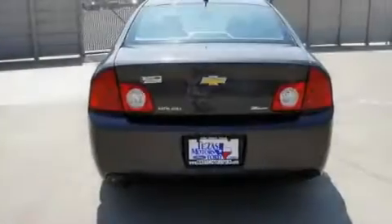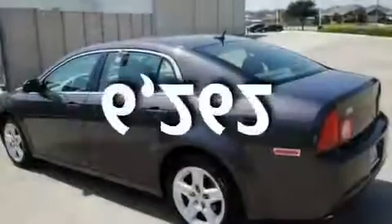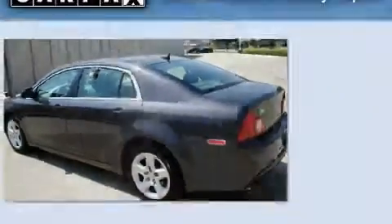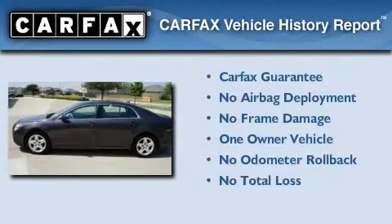It also includes an anti-lock braking system, and this vehicle has fewer than 7,000 miles on the odometer. This Chevrolet has had only one owner and it qualifies for the Carfax buyback guarantee.